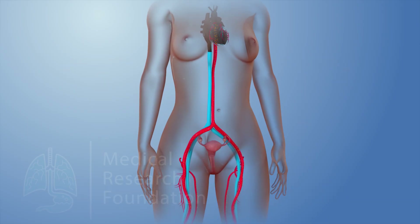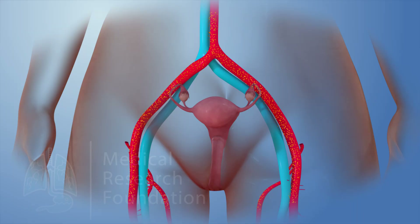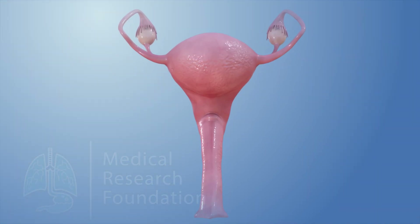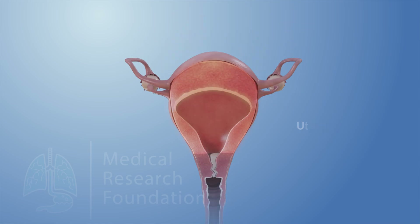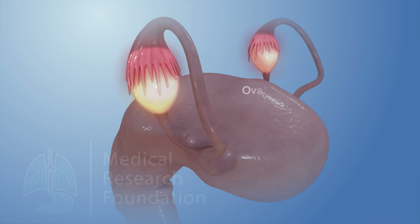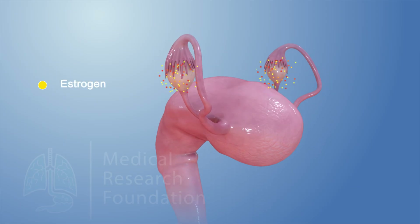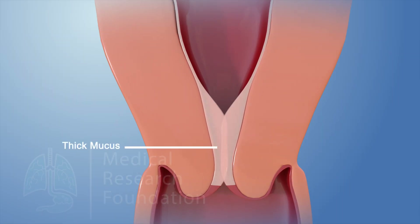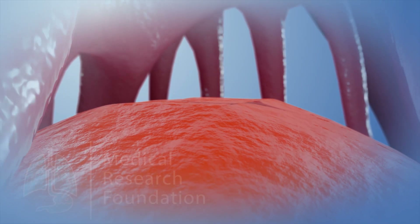In every woman from the age of puberty to menopause, a series of events occurs called the menstrual cycle, to prepare a woman's body for pregnancy. Changing levels of natural chemicals in the bloodstream called hormones control these events. The ovaries produce two main hormones called estrogen and progesterone. As the level of estrogen begins to rise, it causes the normally thick mucus inside the cervix to thin out. It also triggers other hormones to cause one of the ovaries to release an egg.